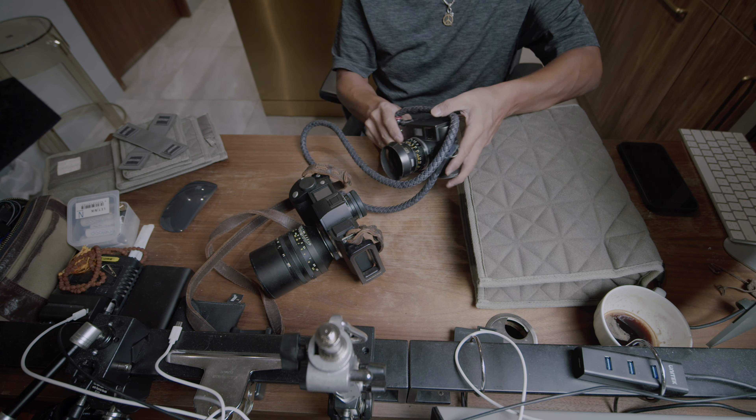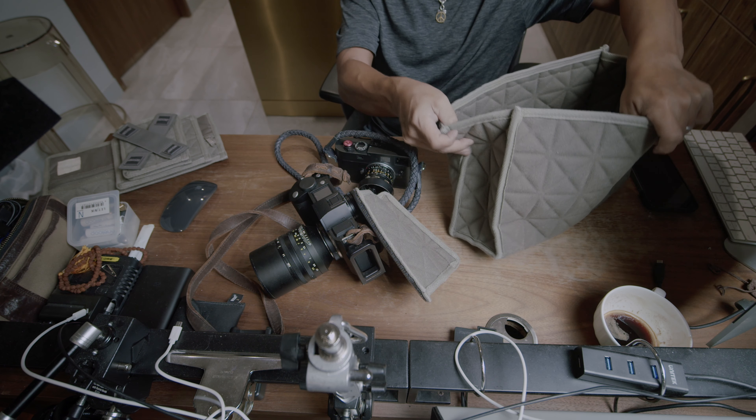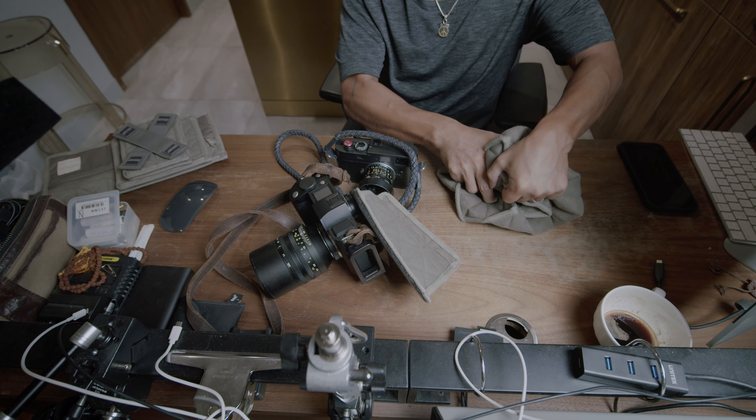I don't know exactly what the material is, but it's pretty darn sturdy. I've tried my best to trash it, but it just keeps coming back. So this insert is very different from whatever they have out in the market.